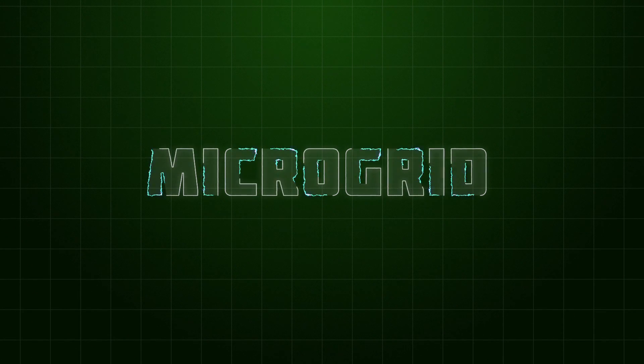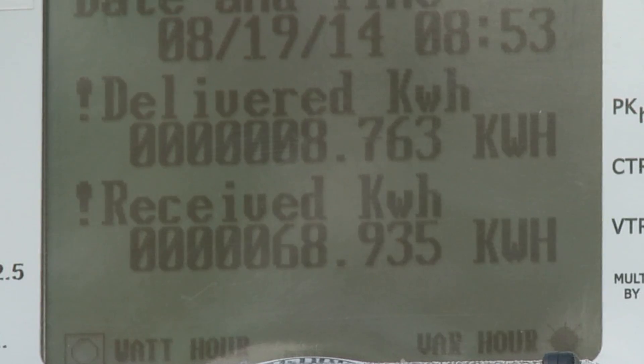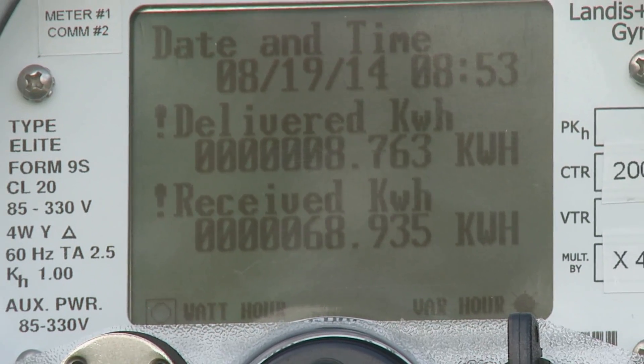A microgrid is a system where you have distributed or localized generation as well as localized consumption. So you could be a consumer of electricity, and at the same time you could be a producer of electricity.